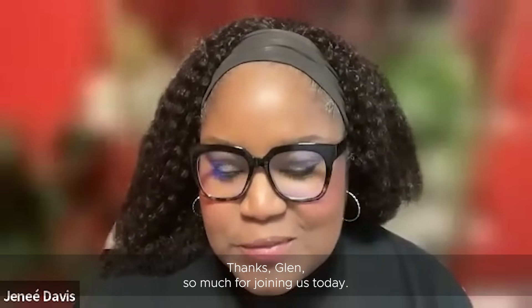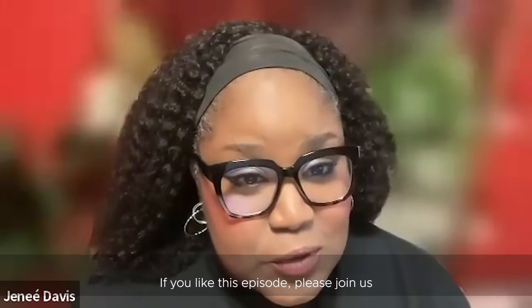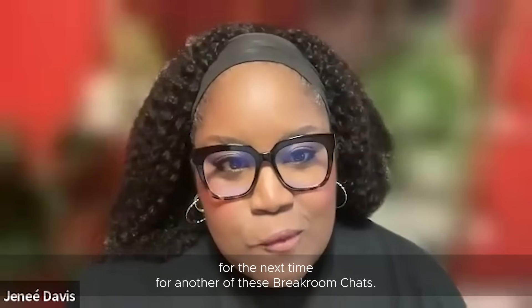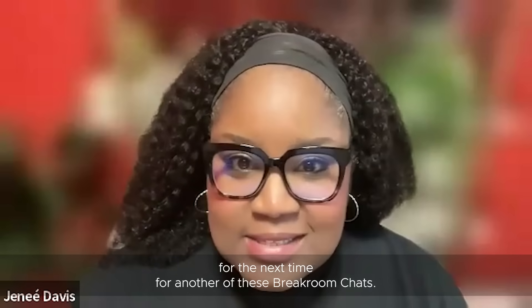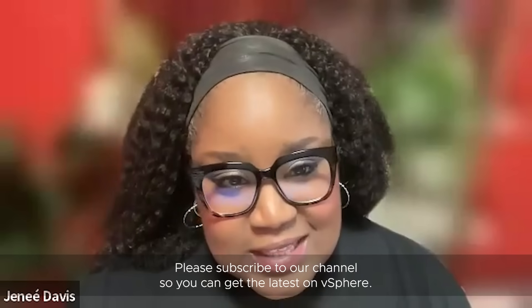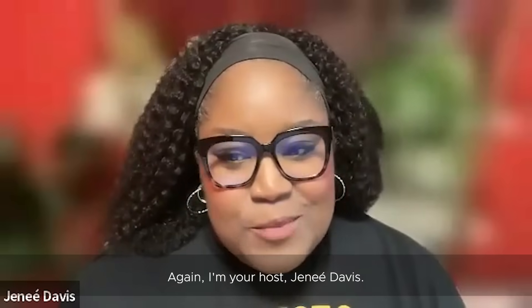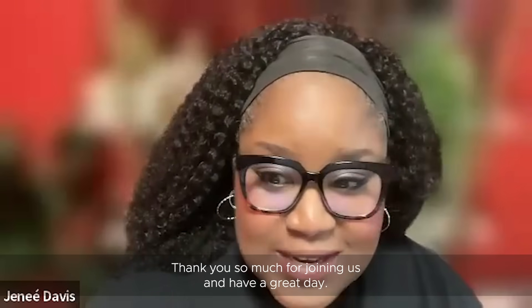We've come to the end of this episode. Thanks Glenn so much for joining us today. If you liked this episode, please join us for the next break room chat. Please subscribe to our channel so you can get the latest on vSphere. Again, I'm your host Janae Davis — thank you so much for joining us and have a great day.